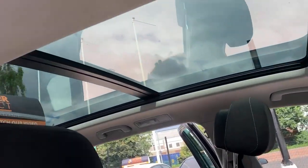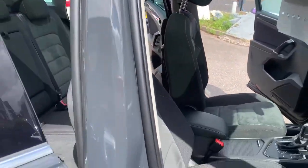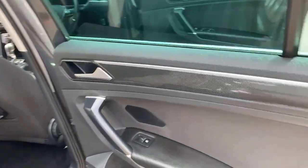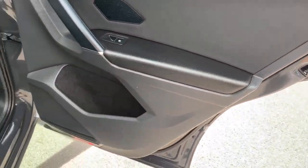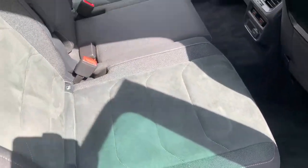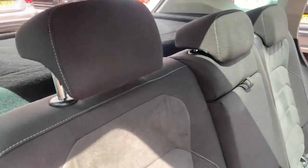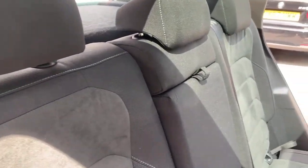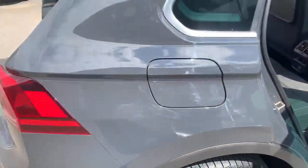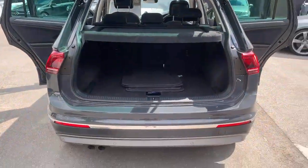This car has a full panoramic glass sunroof. It's got ISOFIX seats. There's a nice, decent boot space.